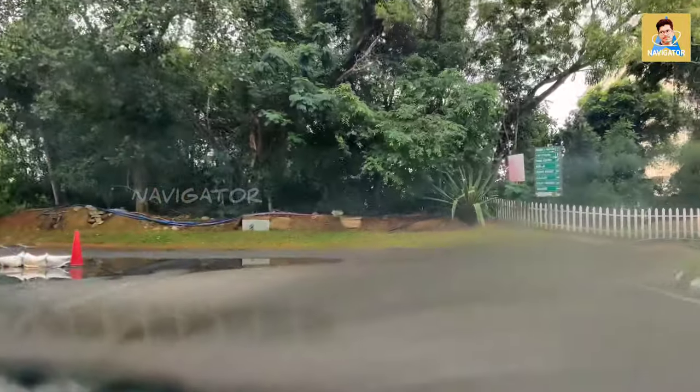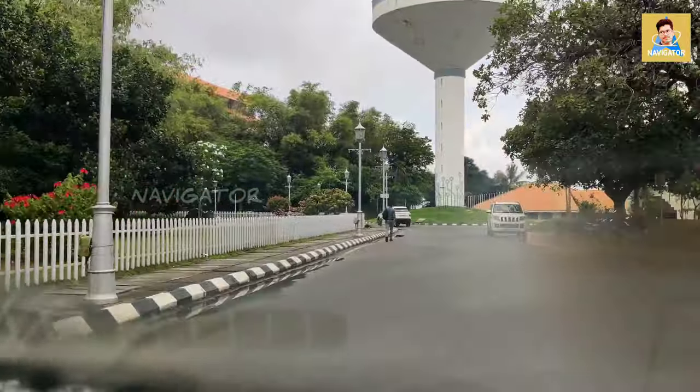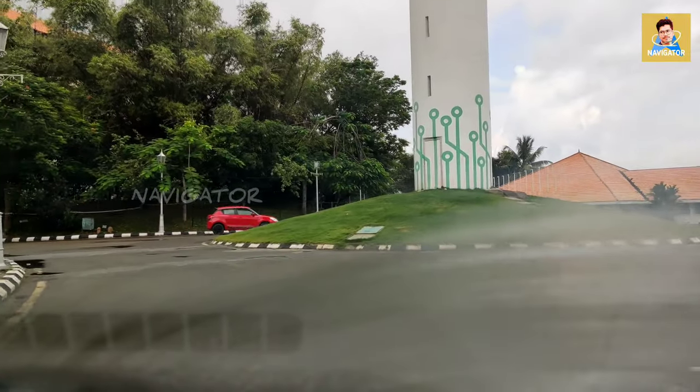On the left side you can see the back gate, from where we can exit Technopark. This is the main junction of Technopark, with the famous water tank which is at the center of the campus.